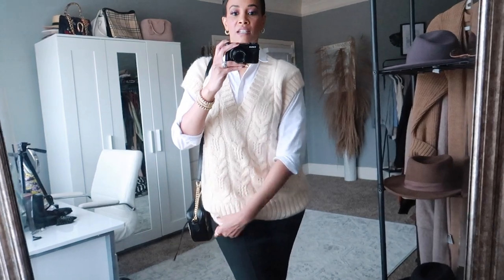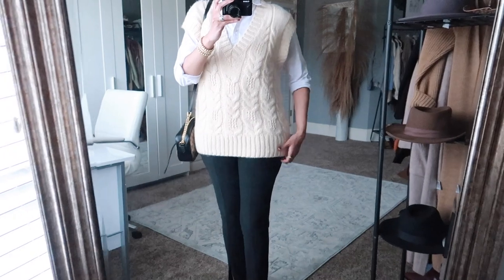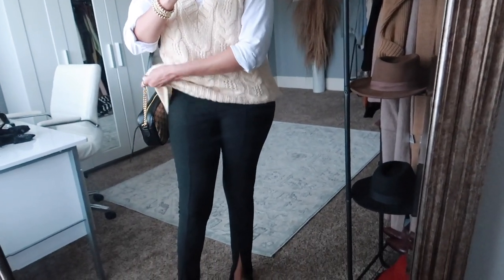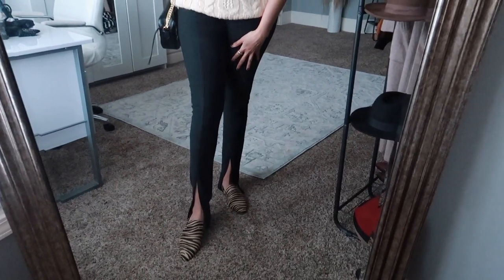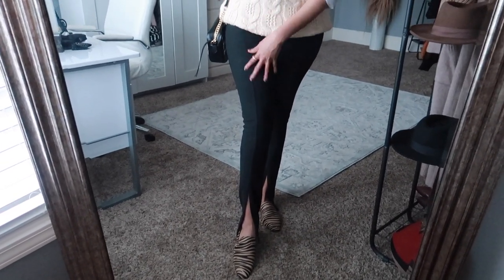It is rather long — I have it tucked but you can wear it either way. I prefer it tucked. And then I just have on a plain white shirt. I think it's from JC Penney but don't quote me on that.